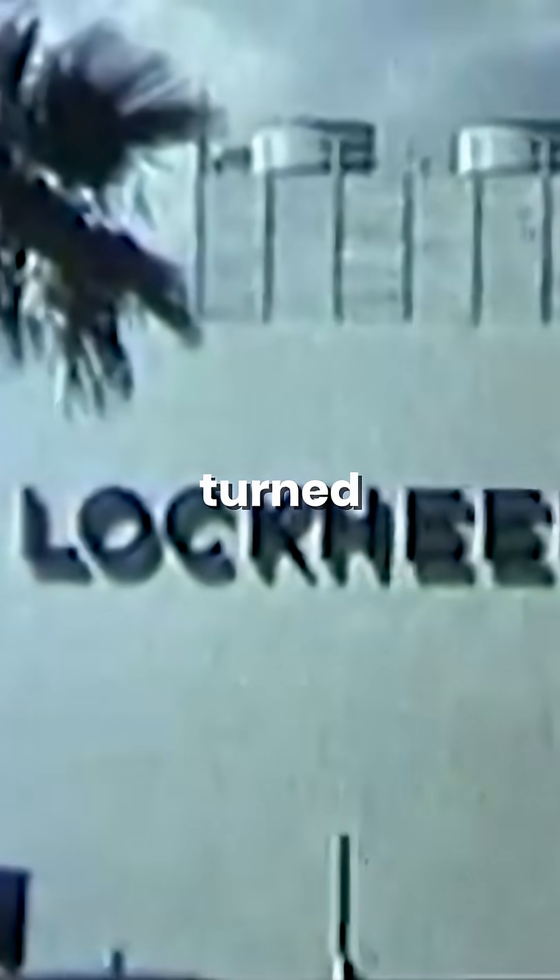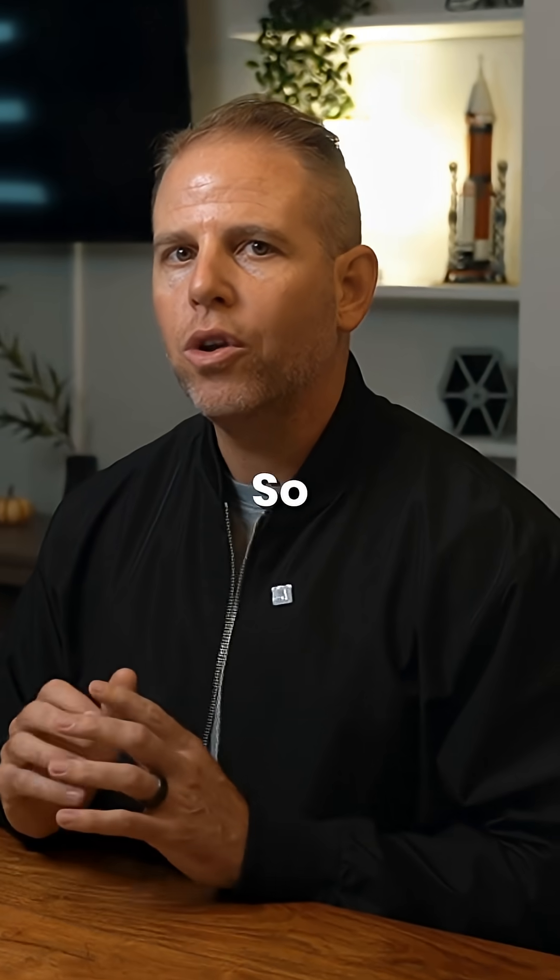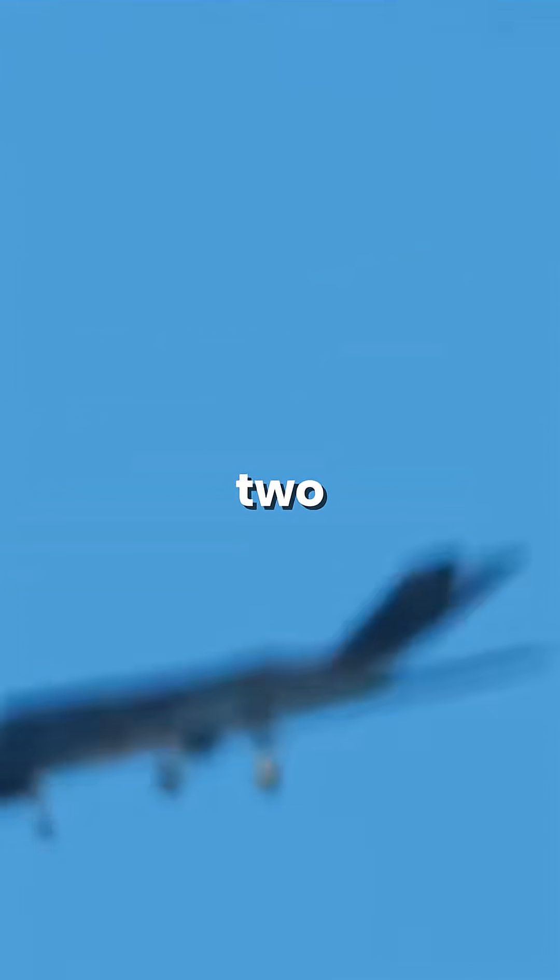And when it worked, Lockheed turned that data into the first true stealth jet, the F-117 Nighthawk. So no, stealth didn't start in the 80s. It started a decade earlier with math, mystery, and two test jets nobody was supposed to know existed.